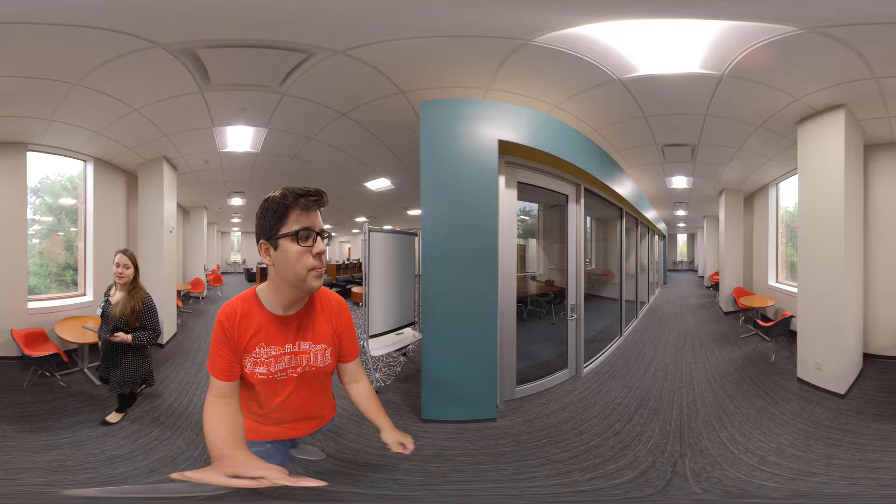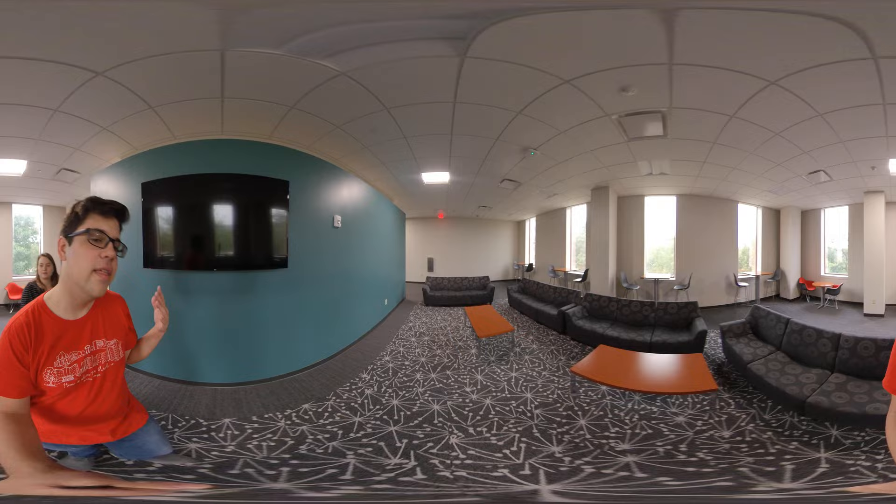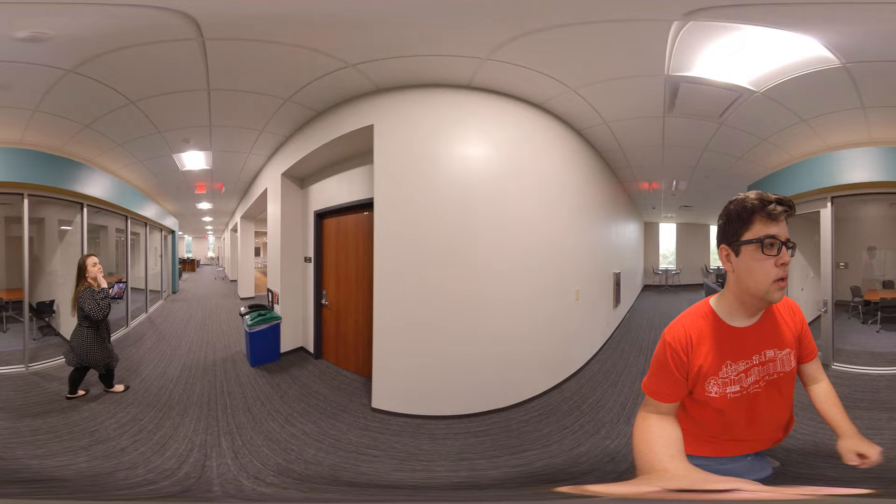There are also some study areas — a big one with a big whiteboard and lots of chairs, and then two smaller enclosed study spaces if you want to study outside your room in a more enclosed environment. Then we have another TV area that's a little bit more closed off than the bigger one, so if you want a more intimate watch party you can have that there.